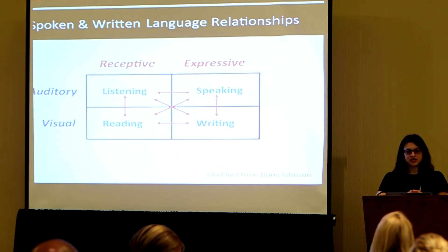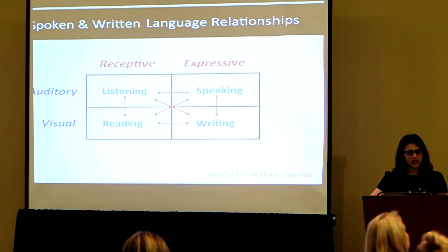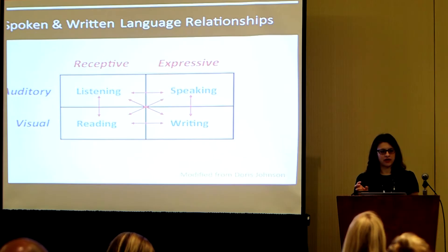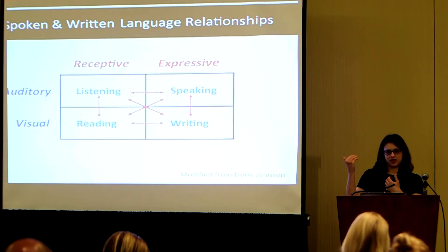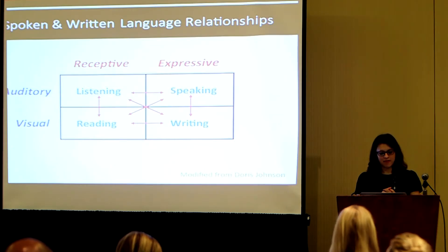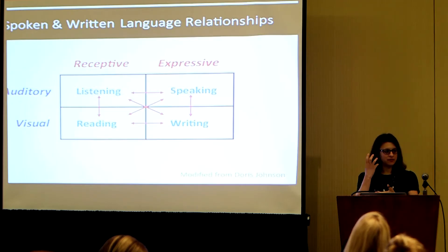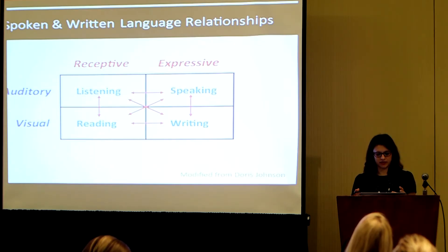Just to get us started, I want to get us on the same page thinking about any time you're thinking about listening or seeing a language — you want to think about receptive or expressive capacities. There are always four skills to think about, never just reading in isolation, but reading in a larger context of the other counterpart skills. Visual and receptive is reading; visual and expressive is writing. In the auditory domain, what's coming in is listening; when expressive, that's speaking. A good clinician will contextualize reading in this broader framework.